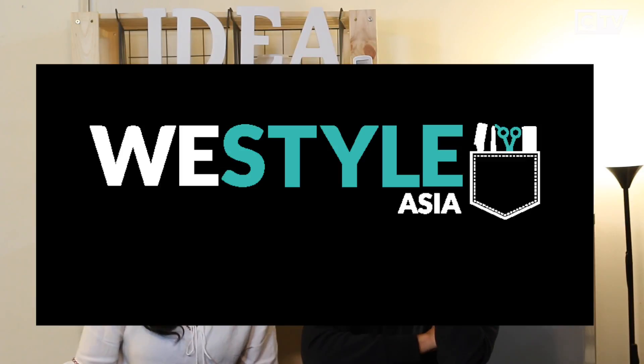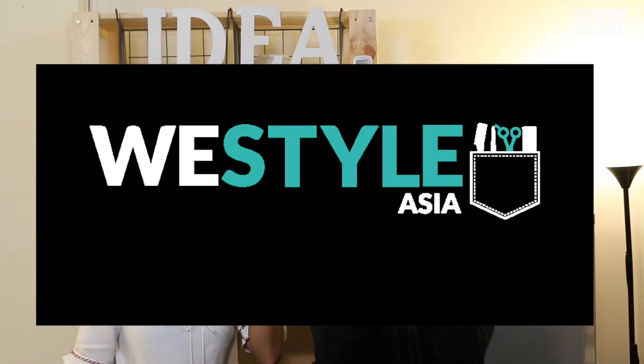Hi, welcome to this week's episode of Idea Kitchen. For the first time I'm finally able to be on camera with my favorite person from the crew, Nazra. Today we are reviewing WeStyleAsia.